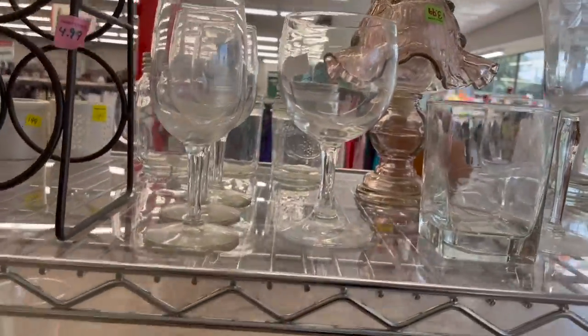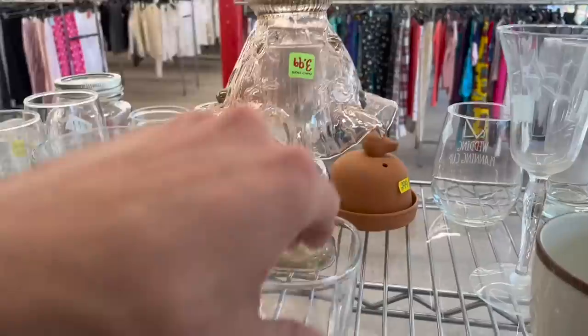It's a Fenton fairy lamp. No way. Oh my gosh. Heavens to Betsy.